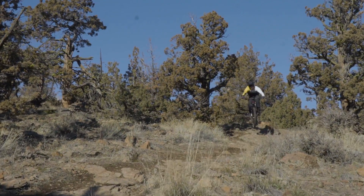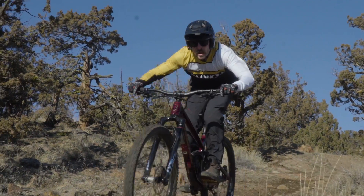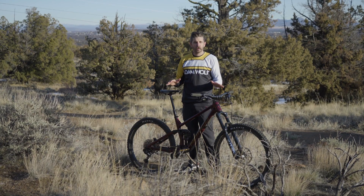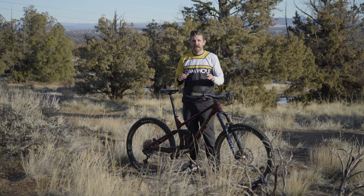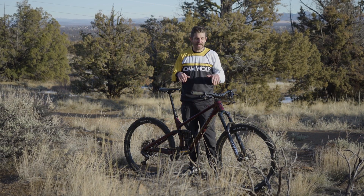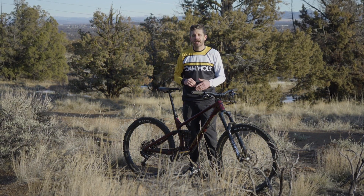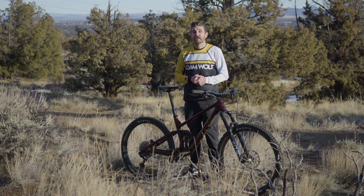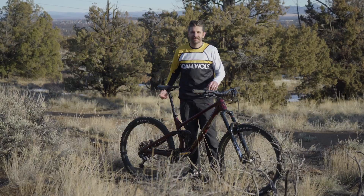Thanks for tuning into our video. Stay tuned for a long-term review — we're going to be spending a lot more time on this bike, really getting to know it before we report back on our findings, and passing it around to a few more of our guys. Hope you enjoyed this deeper look into the science of send and Norco's Ride Aligned design system. Stay tuned, be sure to subscribe, give us a thumbs up, and we'll see you out on the trails. Thanks.